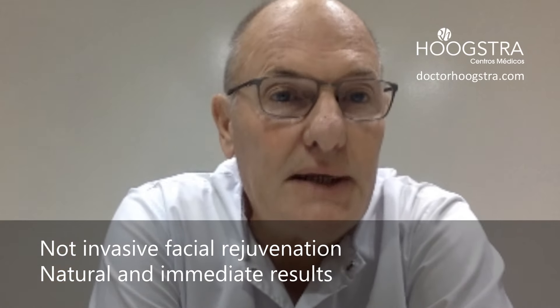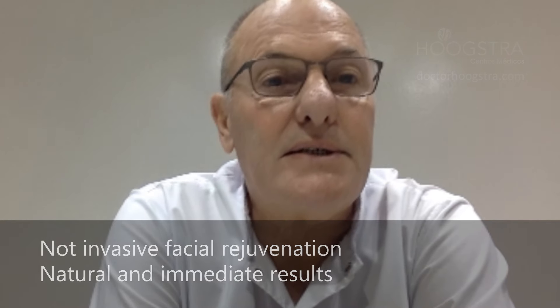Welcome to my Educative Channel. I am Dr. Ricardo Hoogstra, Plastic Surgeon, Buenos Aires, Argentina. Today I am going to talk about how to minimize deep sulcus using ultrasound and fillers.